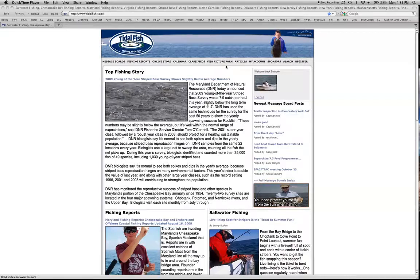Hi everybody and welcome to TitleFish.com, the fishing network with over 56,500 registered anglers talking fishing every day.